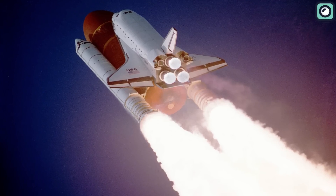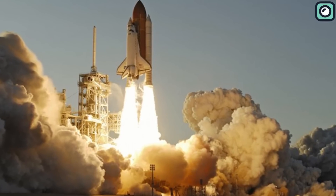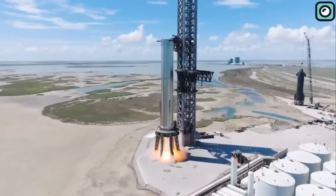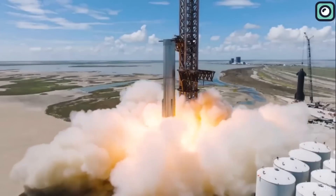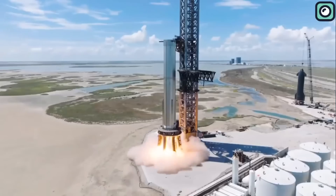The Space Shuttle, which was also very large, had three main engines and two extra ones. Together, these made about 6.8 million pounds of thrust at liftoff. Now, the Super Heavy Booster 9, with its 33 Raptor engines, is expected to make an amazing 16.8 million pounds of thrust at takeoff — more than twice as much as the Saturn V and nearly three times as much as the Space Shuttle.